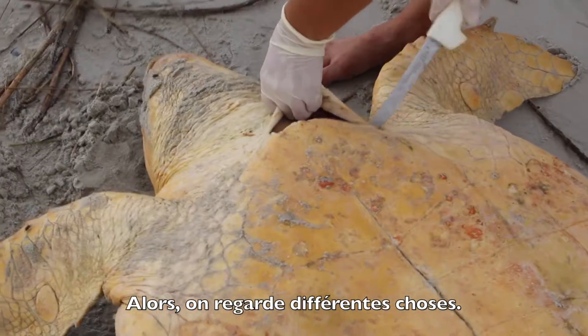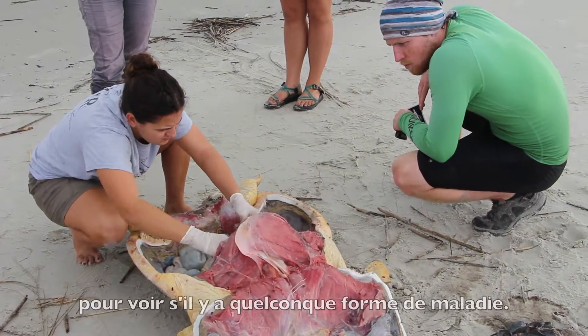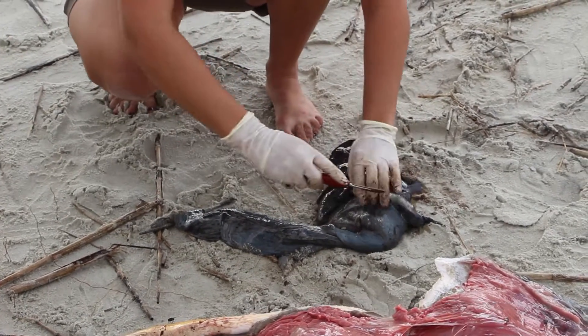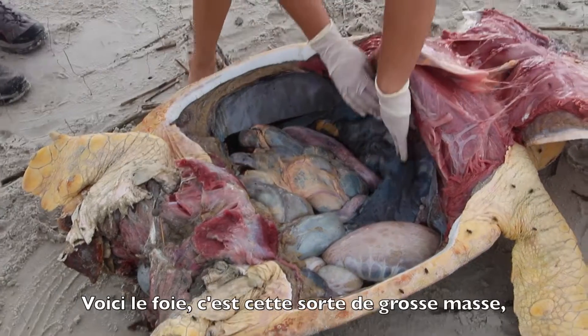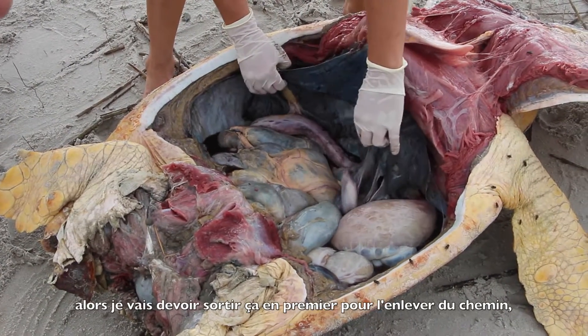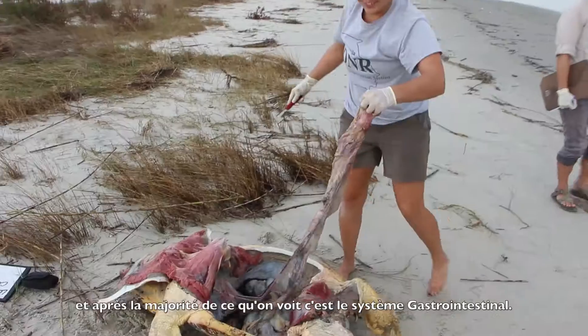We check all sorts of things. I'm going to be checking every single organ system to see if there's any disease or anything abnormal — we try and document everything. There's the liver; it's this kind of big thing, so I'll probably take this out first and get it out of the way. And then most of this that you see is just the GI tract.